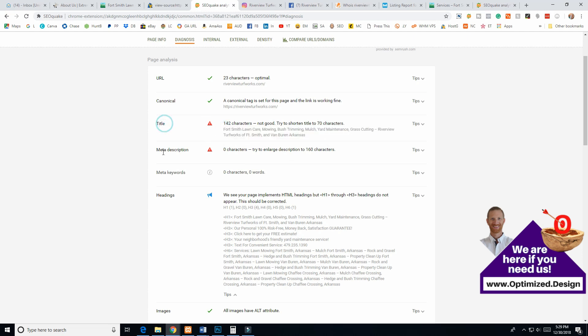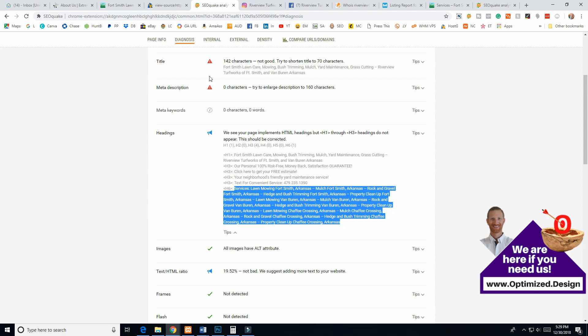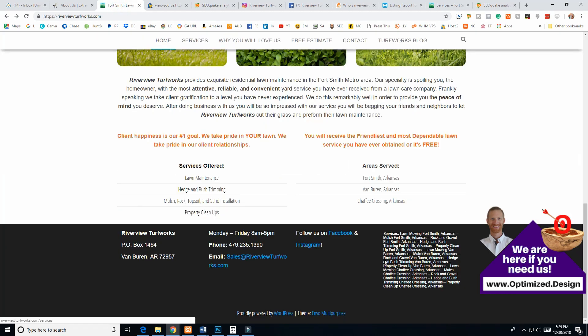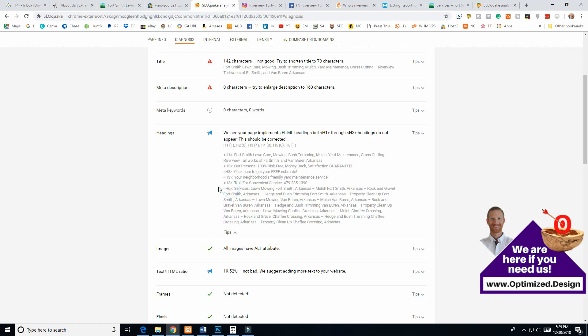Your title tag and meta description don't necessarily directly affect rankings — they affect click-through rate. You want to optimize these to get clicked, because the title and meta description are what show up in search results. You want them to make people want to click on your listing over others. Down here we can see 'services, lawn mowing' — that's actually an H6 tag, which it definitely shouldn't be. These H tags are all out of whack, and the H1 tag is way too long.